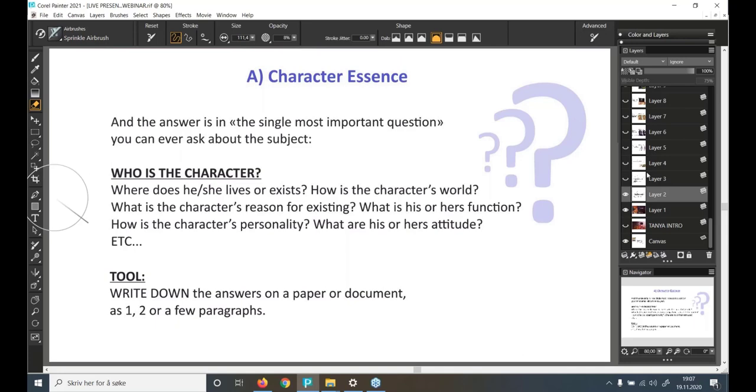The answer lies in a single most important question you can ever ask about your subject: Who is the character? Where does he or she live or exist? How is the character's world? What is the character's reason for existing — their function? How is the character's personality? What are their attitudes? A simple but useful tool is to write the answers on paper as one or two paragraphs — a quick, effective way to develop a character for an illustration or portfolio concept.